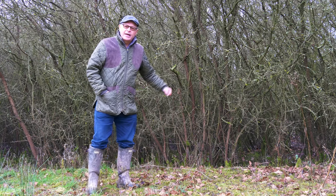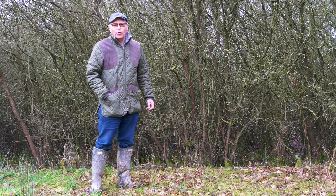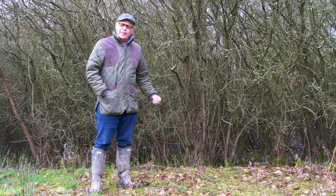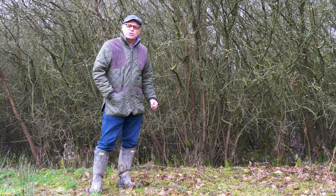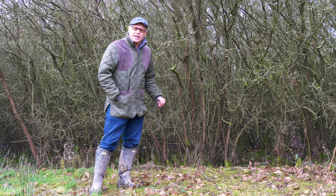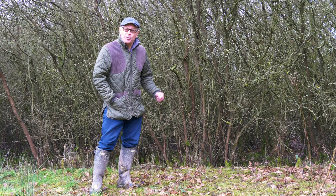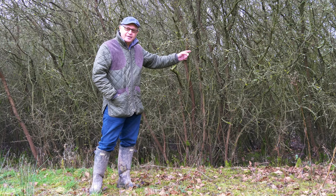This is an unmanaged hedgerow made up entirely of blackthorn — prunus spinosa — the bush that gives us sloes and that lovely white snowy blossom that occurs in March. It's grown into a thicket. It's virtually impenetrable, but you'd be surprised what finds a home in there.